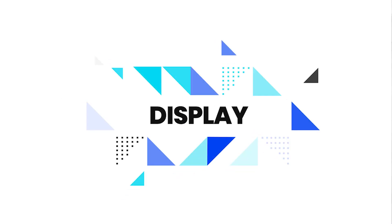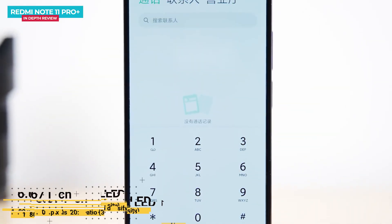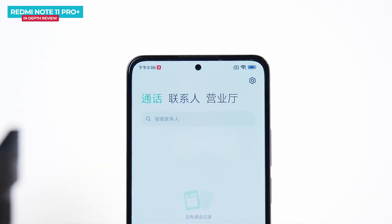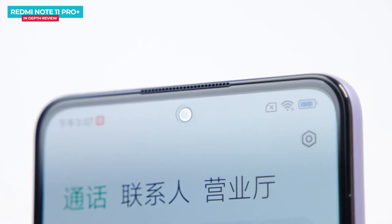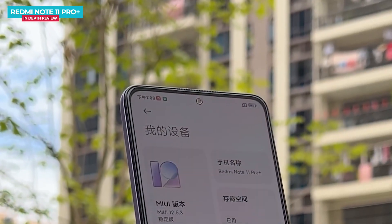On the front of the Redmi Note 11 Pro Plus, there is a Samsung AMOLED screen with a central punch hole for the selfie camera. It is protected by Gorilla Glass 5, with Full HD+ resolution and a 120Hz refresh rate. On the front and rear, there is a dual-light ambient sensor which will auto-adjust the brightness naturally.